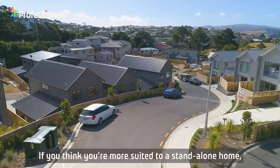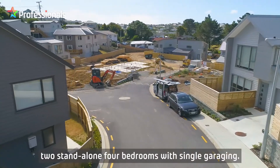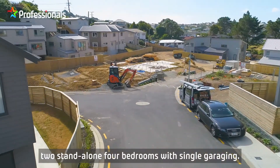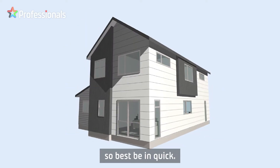If you think you're more suited to a standalone home, these sites will eventually house two standalone four-bedrooms with single garaging. These models in particular are highly sought after, so best be in quick.